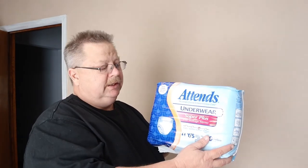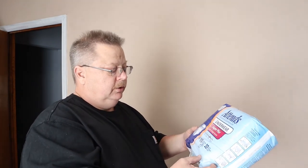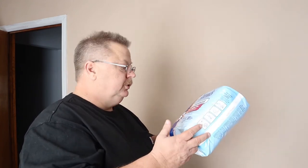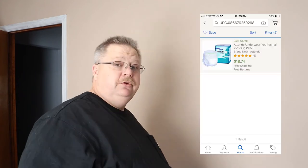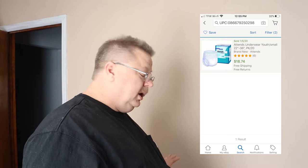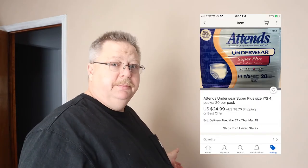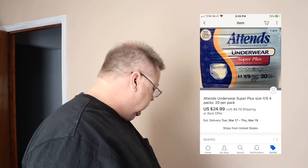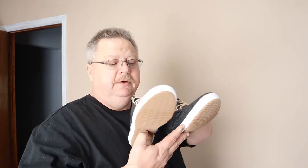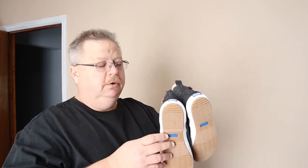I also found these — Thinx underwear, youth or small, 20 count, for $2.99. Those are comping around $20. It's not a big profit, but I figured I'd get them to try. I got three of them and I'm listing them in multiples.